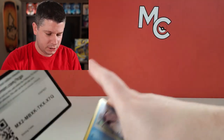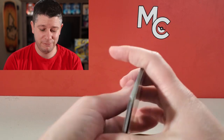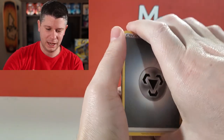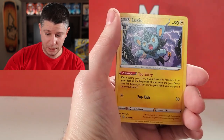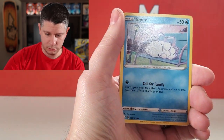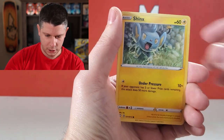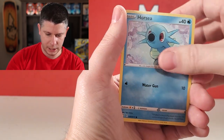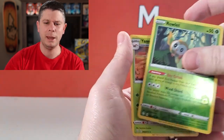Last pack — let's see if we can get something good. I'm hopeful! A couple shiny VMAXes already — I'm a happy camper today. Floatzel, Luxio, Snom, Grookey, Spinarak, Shinx, Horsea — come on! A Rowlet and another Yanmega — what are the chances of that?